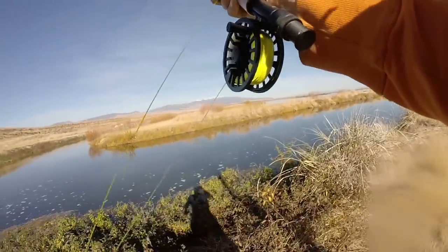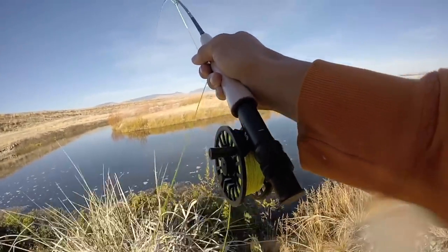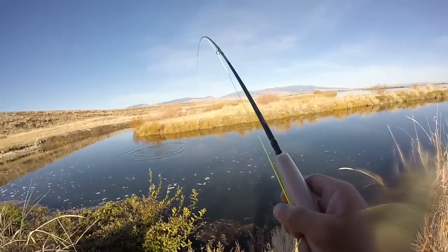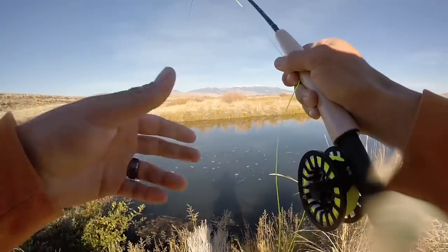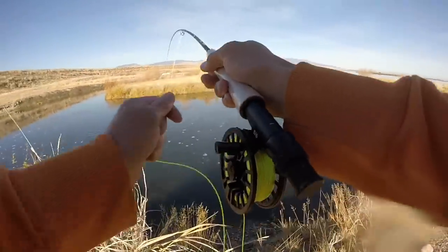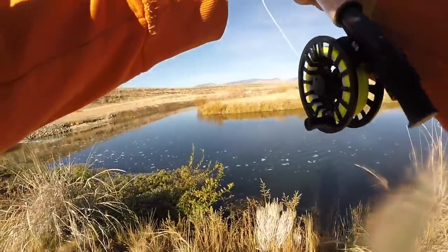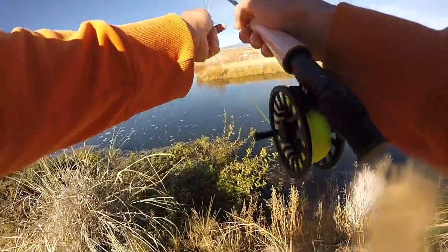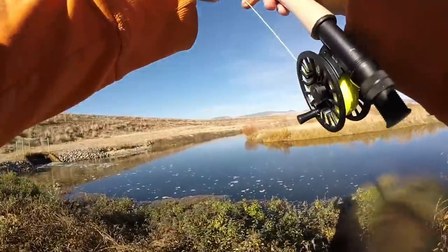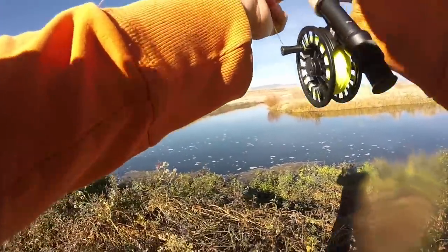That was the tiniest little fly I've ever used, and I'm hooked up with one of the biggest trout I've ever caught. He's fighting, he's fighting — it's huge, it's so big! Oh my goodness, guys, this trout is so big. The tiniest fly I've ever used on the new PC Fun Combo. He's fighting so hard — this is crazy. This trout is every bit of five or six pounds. I don't know what to do.